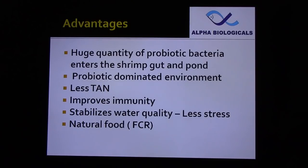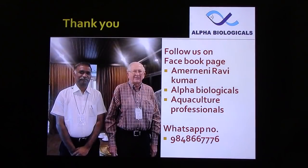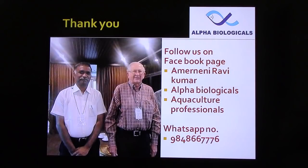Hope this presentation is useful to you. Thank you very much. You can follow us on our Facebook page: Amaranini Ravikumar, Alpha Biologicals, or Aquaculture Professionals. My WhatsApp number is 9848667760. Thank you once again — see you in the next series of Alpha Tech.